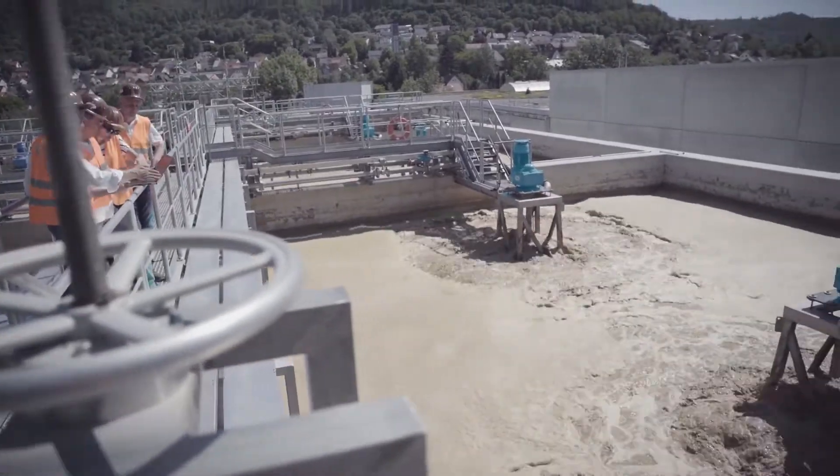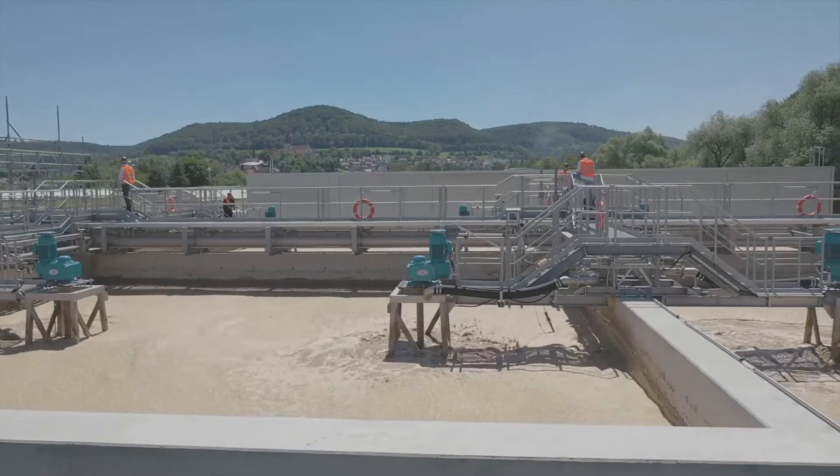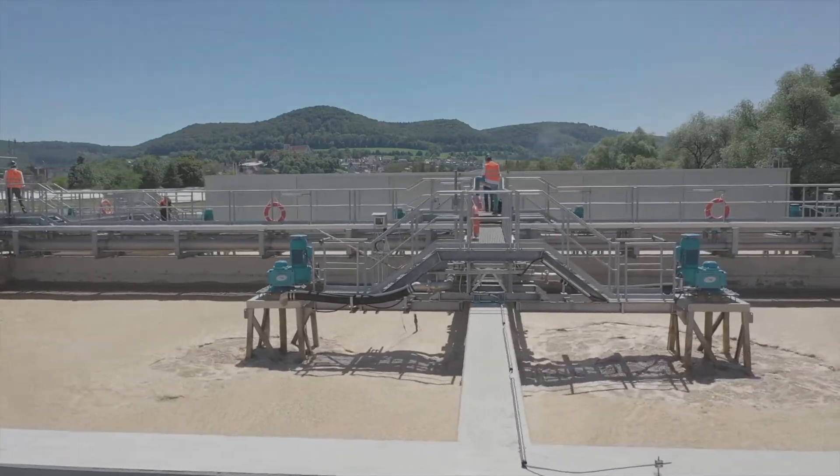Through optimal mixing, we achieve an excellent activated sludge quality with very good settling characteristics.